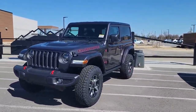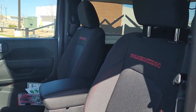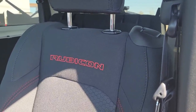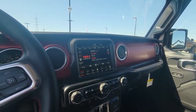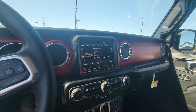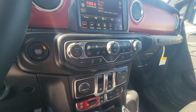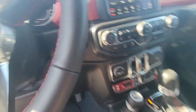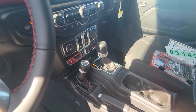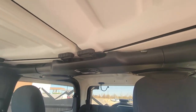Let's go to the interior of one of them — I have both of them running right now. You got your Rubicon seats with the stitching right over here, cloth seats. You got the big 8.4-inch display right over here, heated seats, heated steering wheel, push-to-start button, automatic transmission, two-door, three-piece hard top.